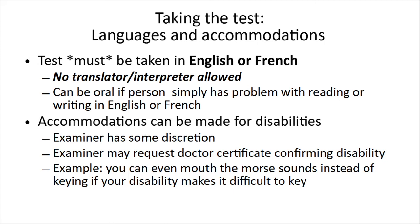Now, if you have a problem reading or writing English or French, the test can be done orally by the examiner, but must be done in English or French. Some accommodations can be made for disabilities — the examiner has some discretion. You may be requested to provide a doctor's certificate to confirm your disability. Please, when you're contacting an examiner, disclose this and let them know. For example, you can even mouth the Morse keys instead of keying if your disability makes it difficult to key, because Morse can get you an upgraded rating — moving you from basic to basic plus honors. The rule is you have to be able to do the test yourself, by either reading it or somebody reading it to you.